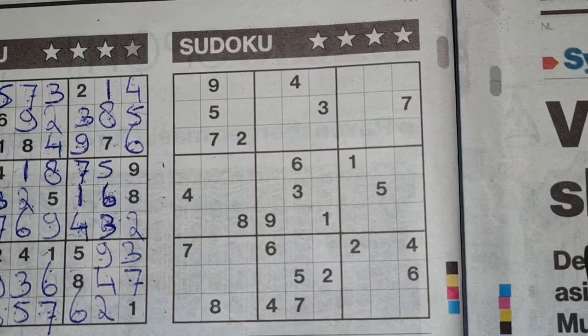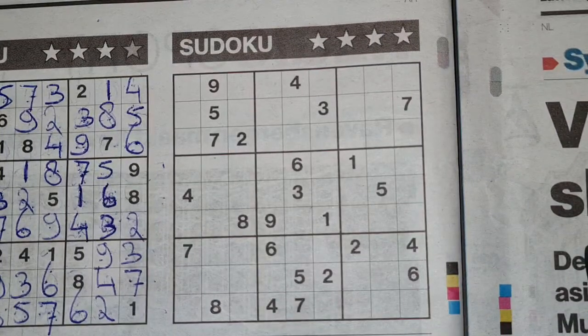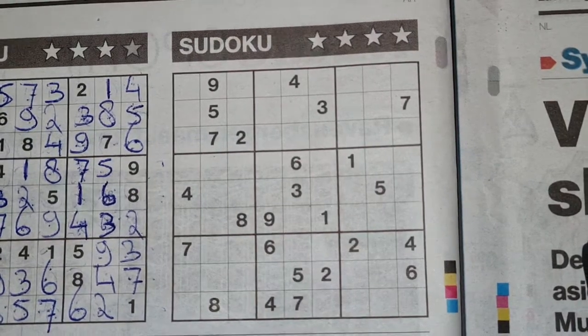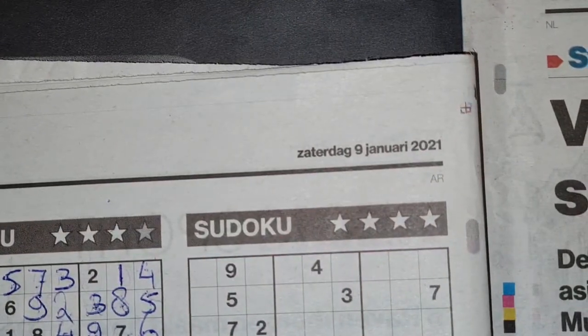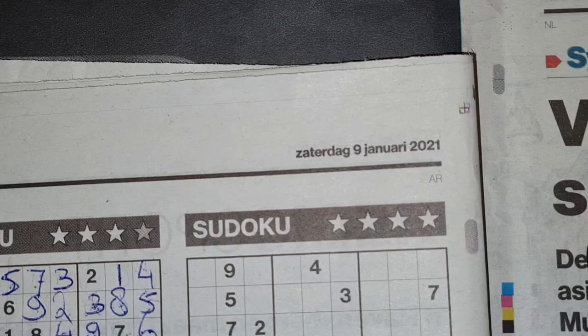Hi guys, welcome back with the second Sudoku — a four-star Sudoku in today's newspaper on Saturday, Saturday January the 9th, 2021.